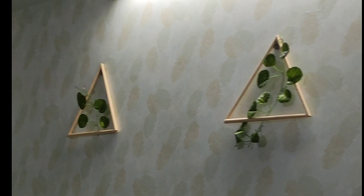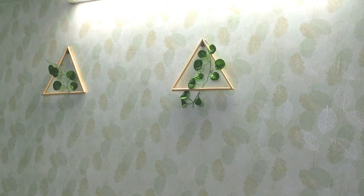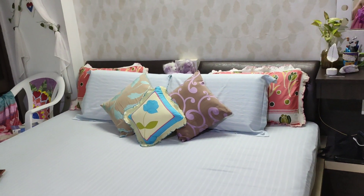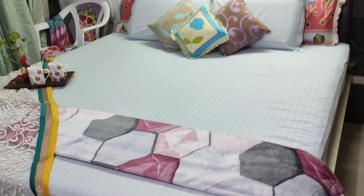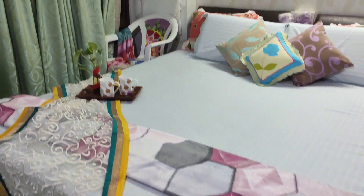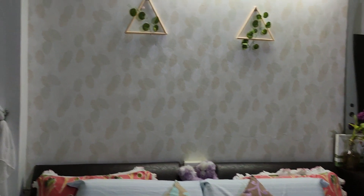Moving on to the accent wall — the wallpaper is selected with scattered leaves on a white background, and two minimalistic frames are added complementing the shape. The bed is super comfortable, and I've added extra cushions for comfort. This throw blanket matches with the curtain in a complementing pattern — it's looking very nice.